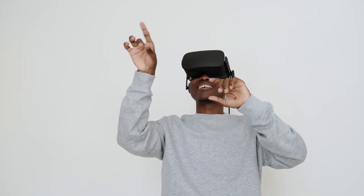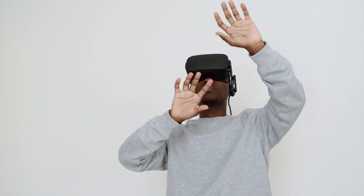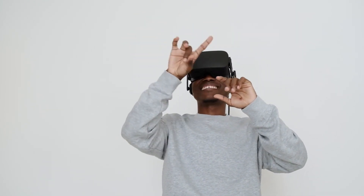Comfort and durability play a significant role in the selection of an affordable gaming headset under $50. Comfort is essential for long gaming sessions, and TC headsets are designed with ergonomics in mind, featuring plush ear cups and adjustable headbands for extended wear.